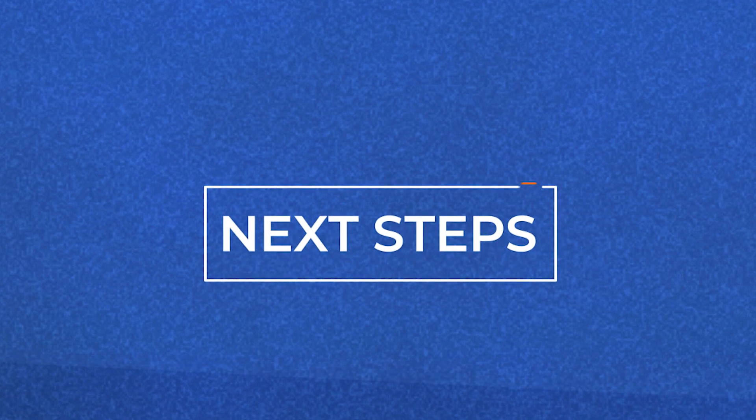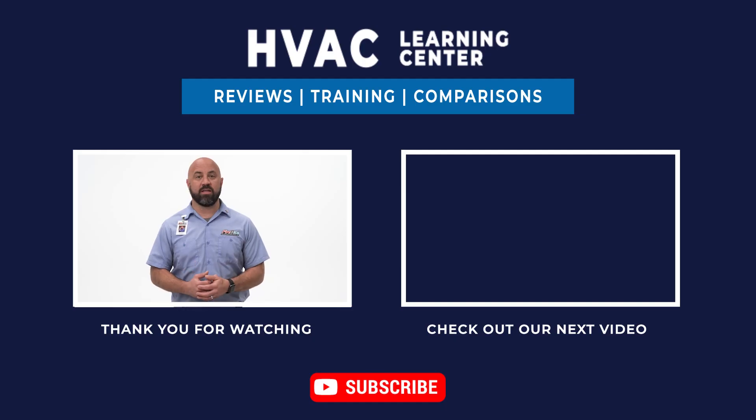I hope by now you have a better understanding of potential reasons why your furnace is leaking water. If you'd like more information on HVAC systems, click the link in the description below. If you found this video helpful, feel free to give us a like and be sure to subscribe. Thank you for watching, and we look forward to making your day better.